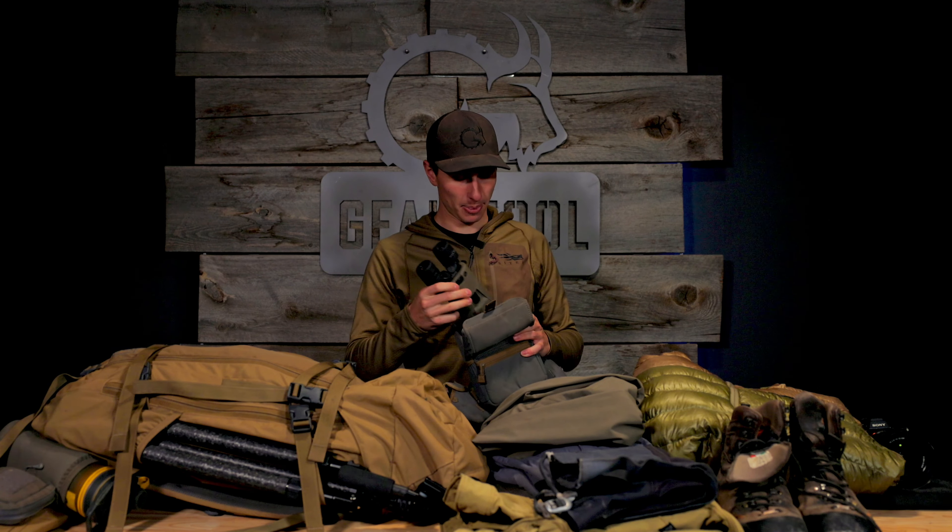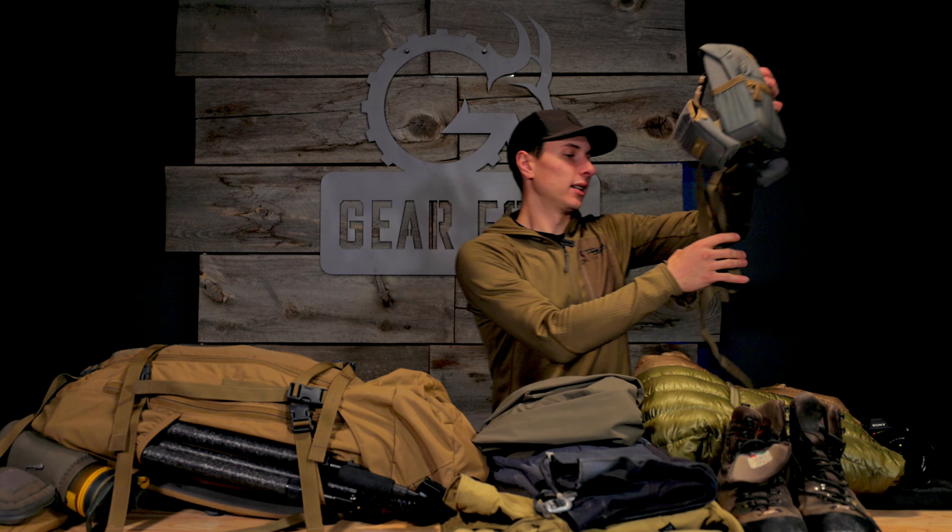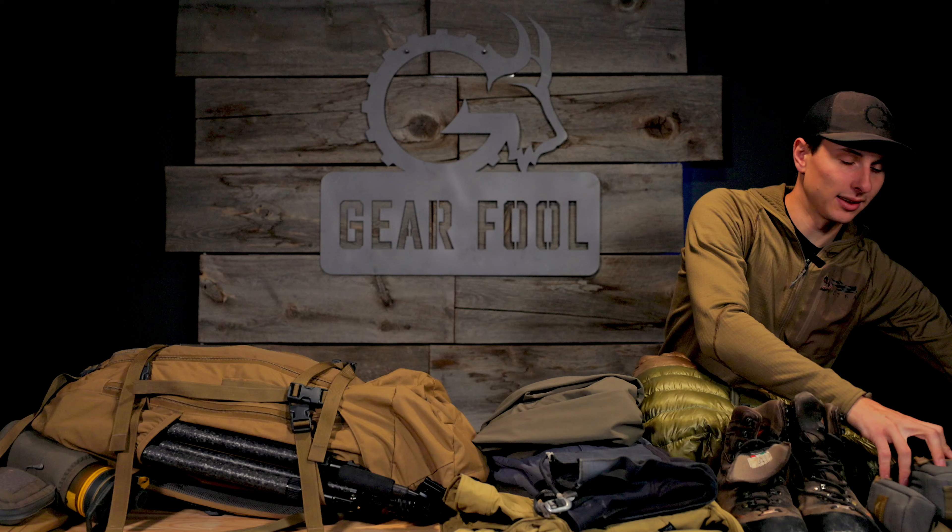I've been using the SIG stabilized binoculars — huge fan of these, especially if you're trying to do some quick digiscoping. When you're looking at spring bear, you're going to be moving quite a bit, so I like being able to get stable glass. And honestly, even out of the truck you have a chance with those binos — if you're running roads and looking at logging roads trying to see what's on the hillside real quick, that's an awesome option.